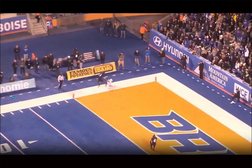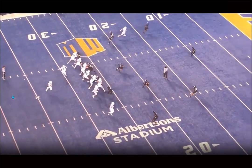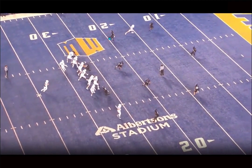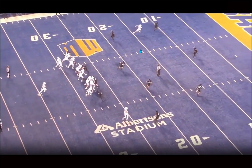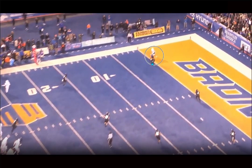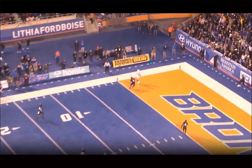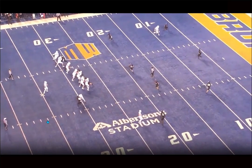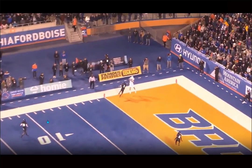You'll see how dominant he is at the catch point — this is a good example of his biggest strengths. He gives something in his route: a slight outside stem to avoid the reroute from the defender, then leverages back inside to get the DB to open his hips, works into his blind spot, and gets back over the top. The ball is thrown really well — I believe it's Jaren Hall — and he goes up and attacks it. You can see the body control and his awareness to get two feet in bounds. He just deadens his feet; he's amazing in this area.